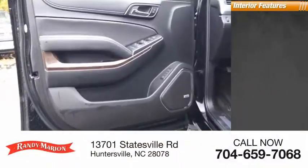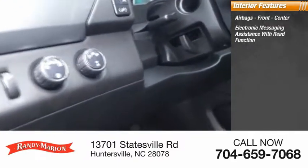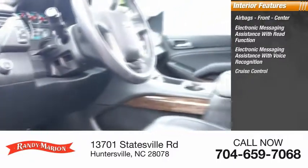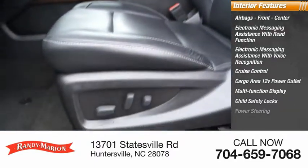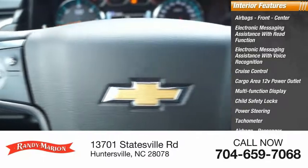Inside you'll find airbags — front and center — electronic messaging assistance with read function, electronic messaging assistance with voice recognition, cruise control, cargo area 12-volt power outlet, multi-function display, child safety locks, power steering, tachometer, passenger airbags, and occupant sensing deactivation.